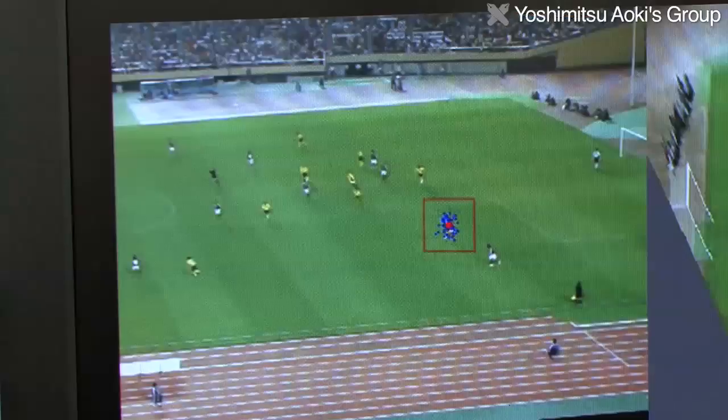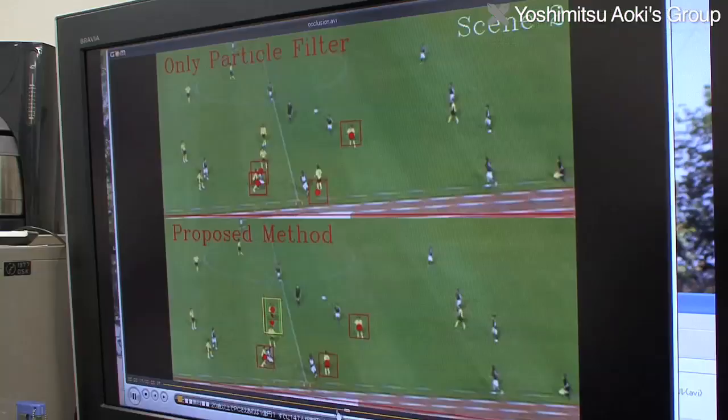Image sensing technology is also useful in sports. The Aoki Lab is using its technology to detect and track the complicated motion of players in a soccer match to analyze tactics and replay highlights.